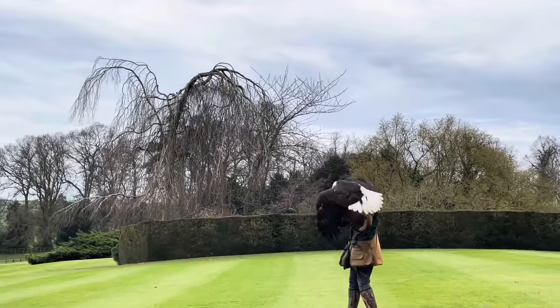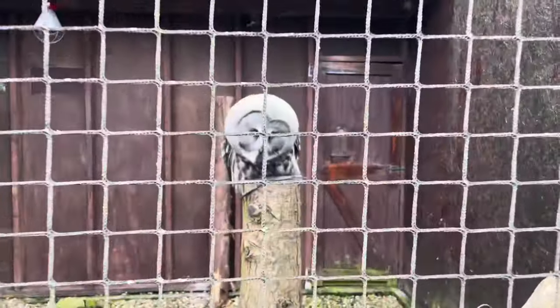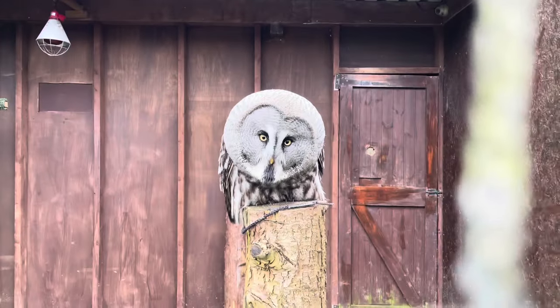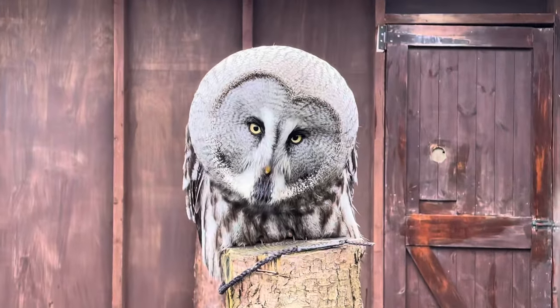For your Easter weekend - beagles aren't you think? What about owls? What about owls like Galeo here? Be great.